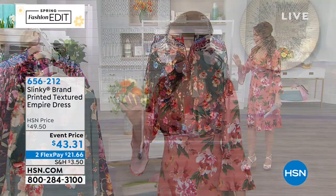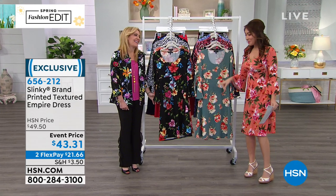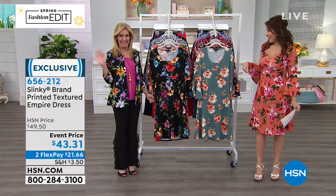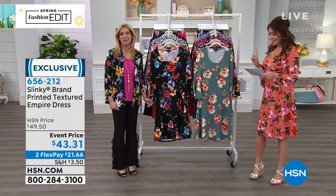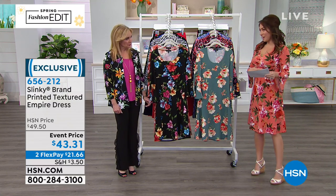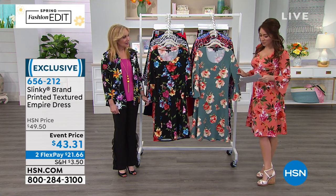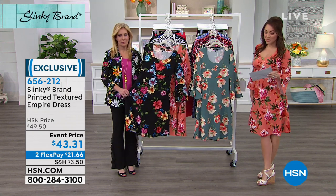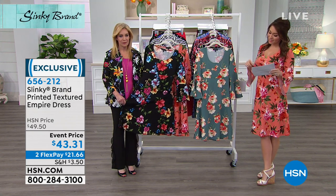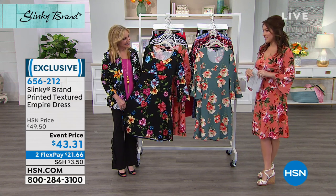I don't want to do anything without Jackie, because you'll be the beautiful icing to everything that we do. I am loving this dress — this is the Printed Texture Empire dress. We were talking about that waistline on here. First time on sale, we have it at $43.31. The length on this is 41 inches, size is extra small to 3X, and as always, we have some fabulous colors.